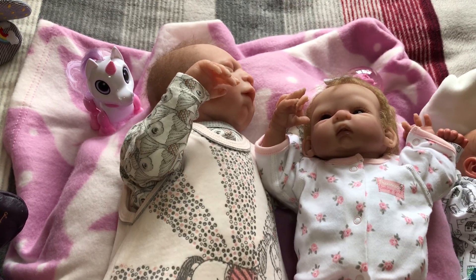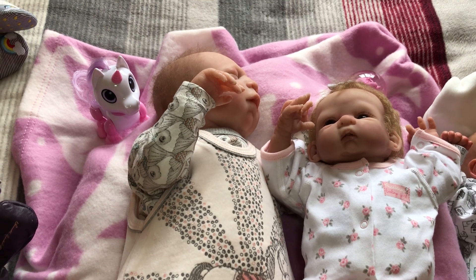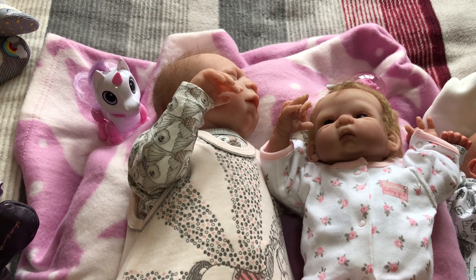Good morning, welcome back to Gainer's Happy Place and to Theme Thursday. The theme this week is unicorns and white.